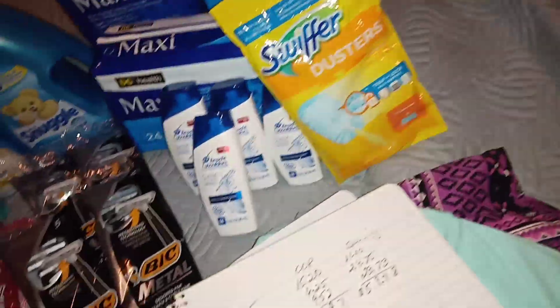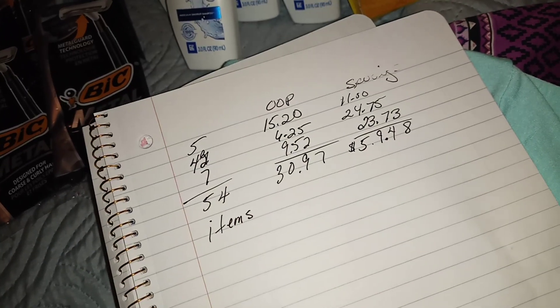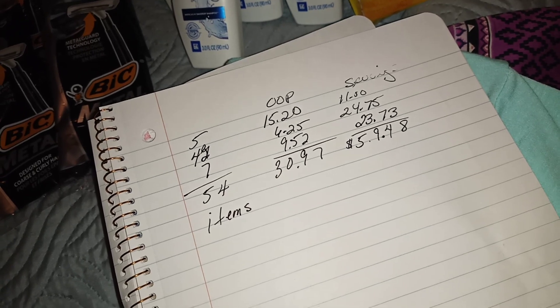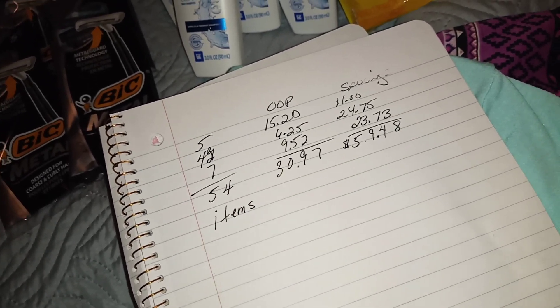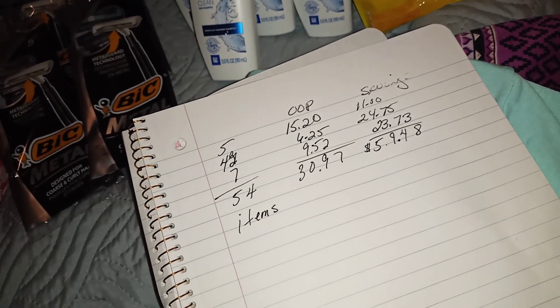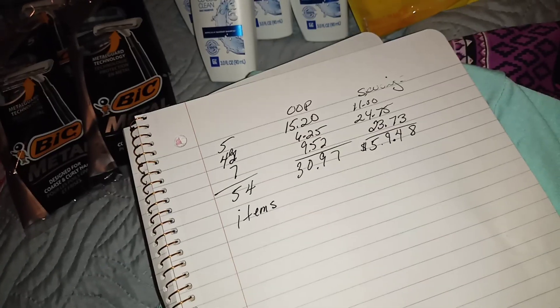What was our total math for the day? Our total out-of-pocket was $30.97 for 54 items. That's a winner winner chicken dinner all around, and my total savings was $59.48.